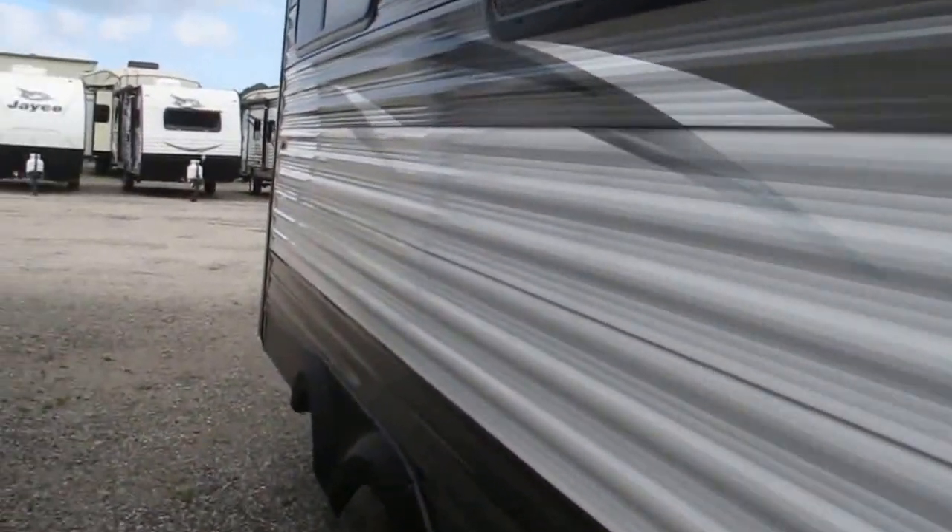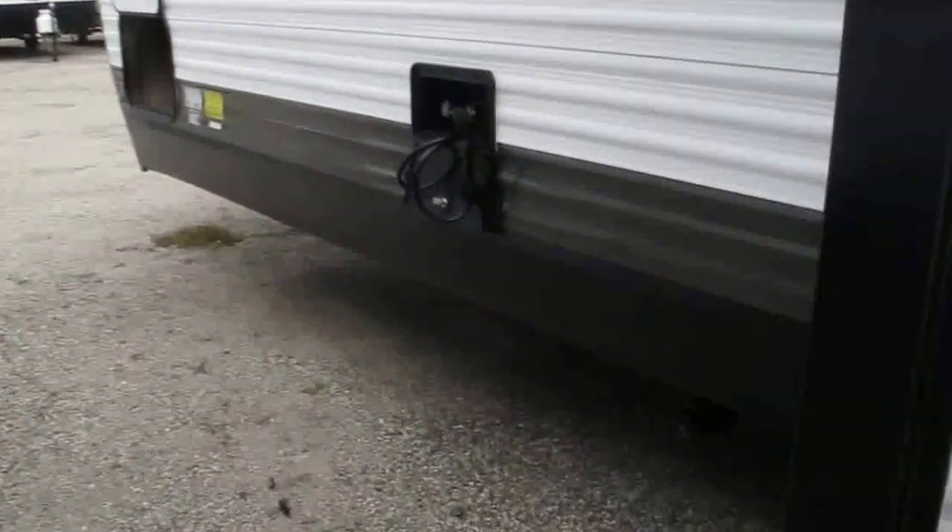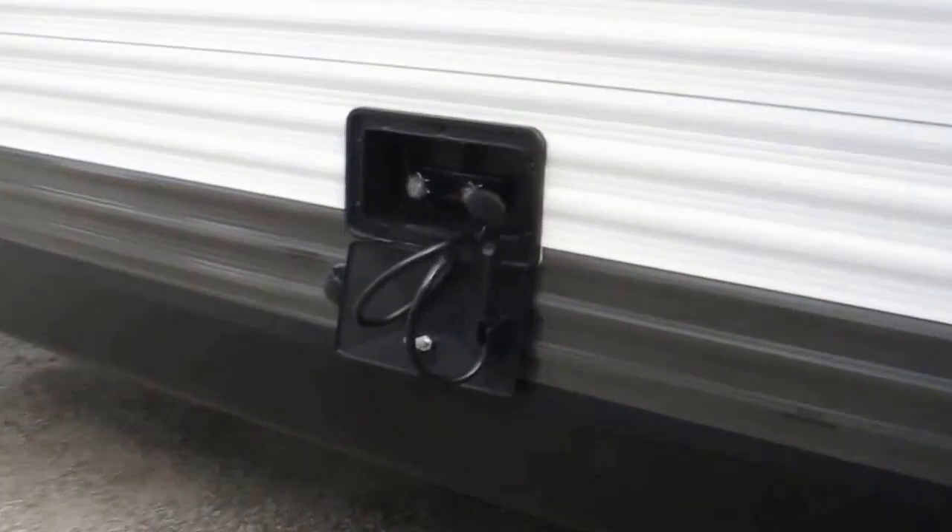A big deep slide-out provides you plenty of room inside — we'll see that once we go inside.